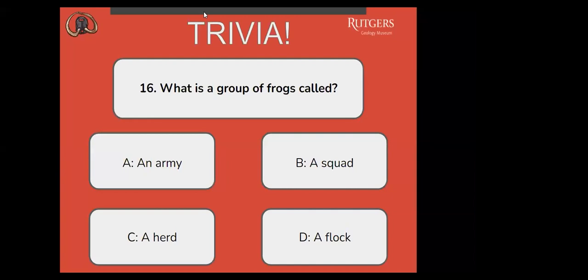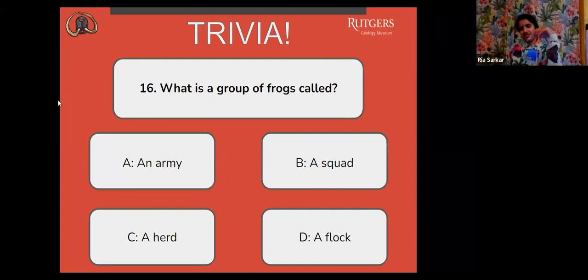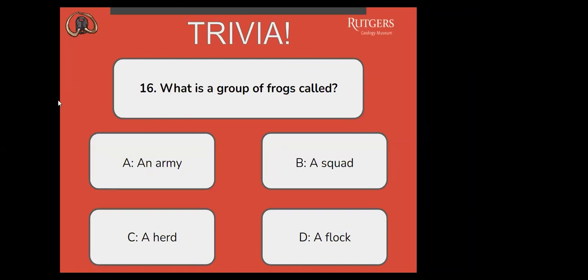This is a fact that I did not know the answer to. I don't know either, actually. I only know because I read the questions ahead of time, but I didn't know before that.